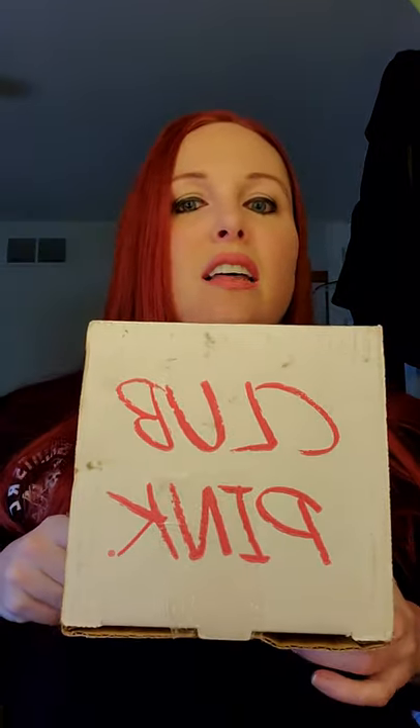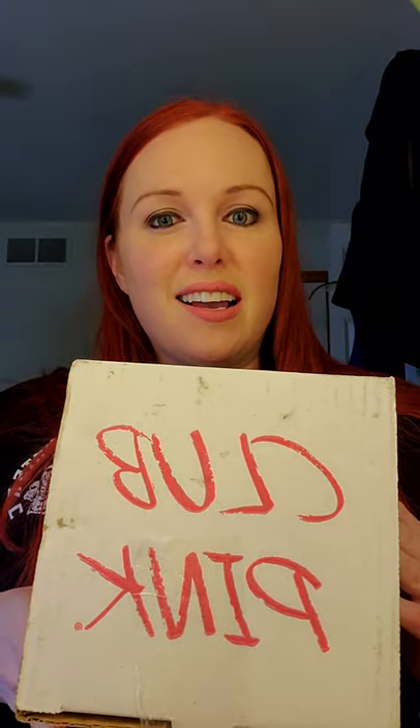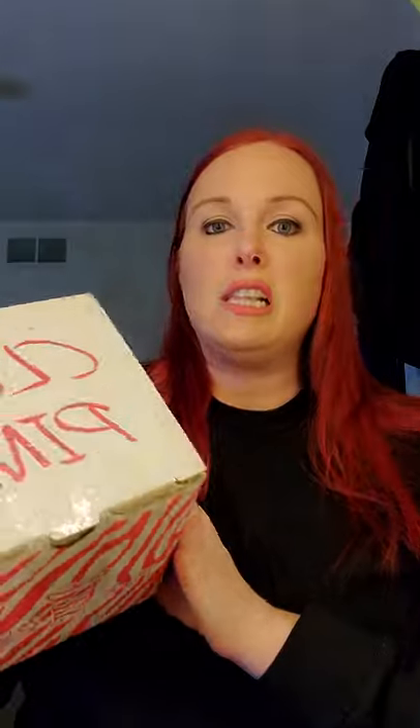Hi everyone. I am coming to you this Friday with a Pink Zebra delivery. I thought this would be a good chance to talk through, for both my team members with Pink Zebra and also my customers, because sometimes we use these words and you're like, what the heck is that? So that happens to be one of the words I use — Pink Zebra's Club Pink.